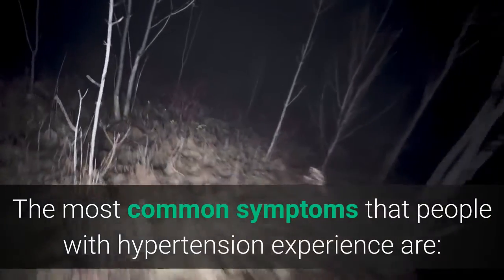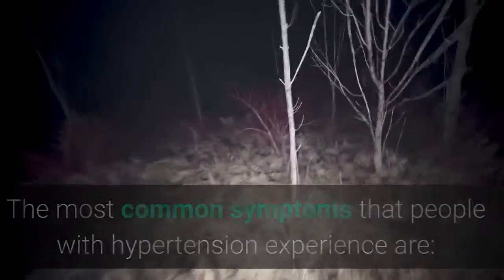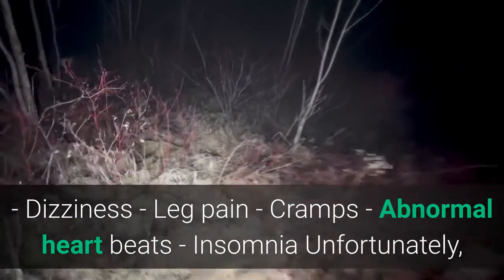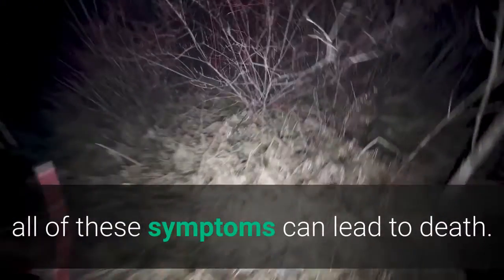The most common symptoms that people with hypertension experience are dizziness, leg pain, cramps, abnormal heartbeats, and insomnia. Unfortunately, all of these symptoms can lead to death.